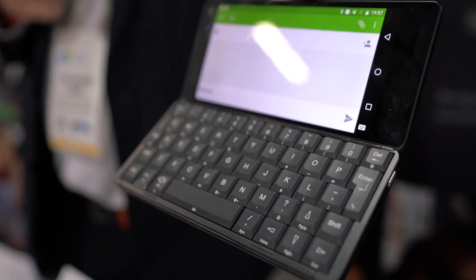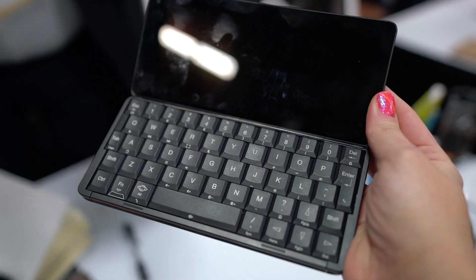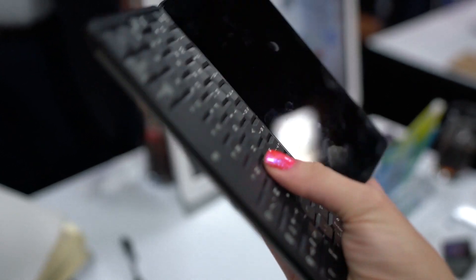They are touting this for an international market, so they're going to have the keyboard layout available for 30 different languages, which is really cool. I am curious if they have a Japanese one.